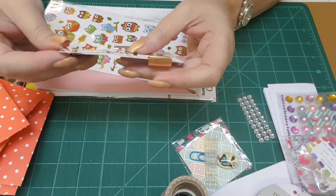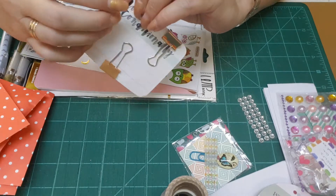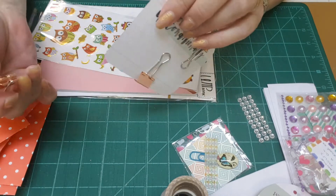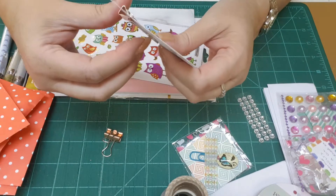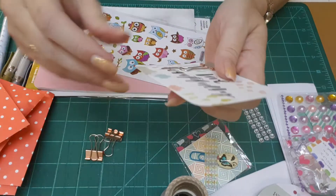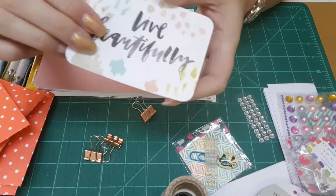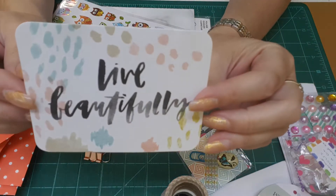She sent some little copper bulldog clips on a project life card. I love both — the clips are beautiful, I love the copper color, and I love the project life card too. Very pretty, thank you Shell.